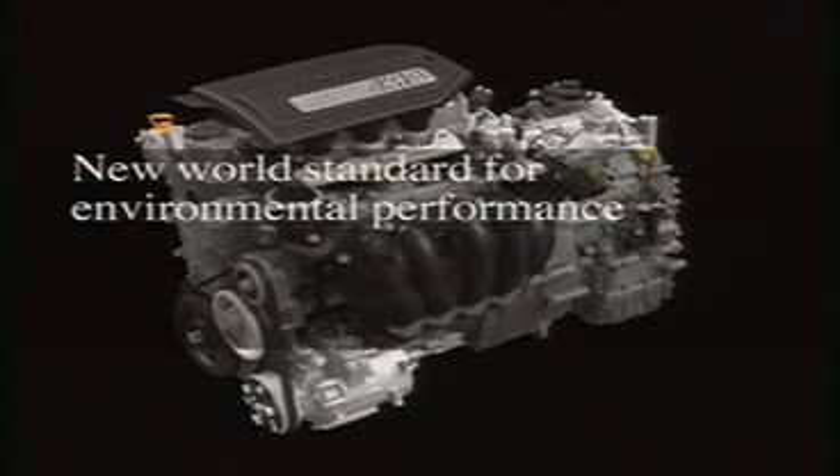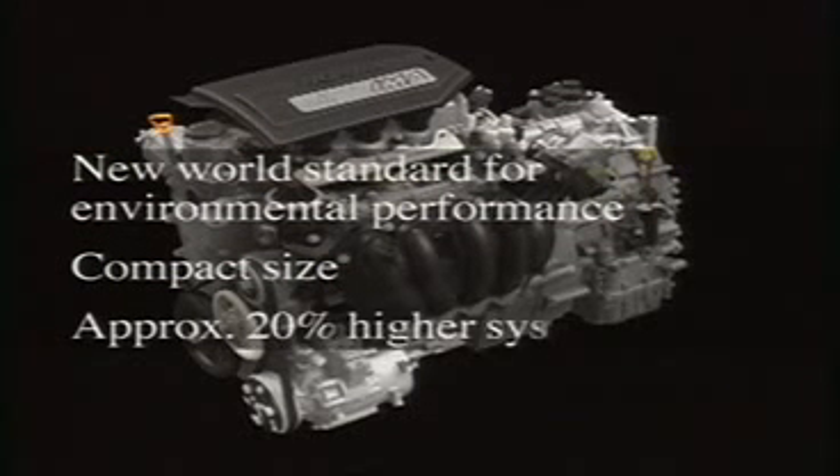This system sets a new world standard for environmental performance. The new Honda hybrid system is 5% smaller than the previous hybrid system, and yet offers approximately 20% higher system output.